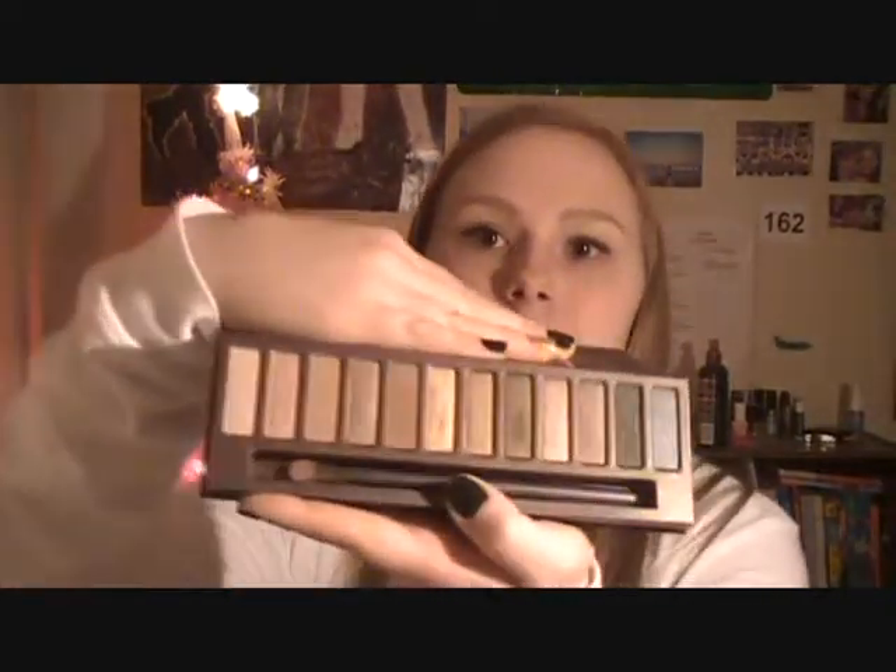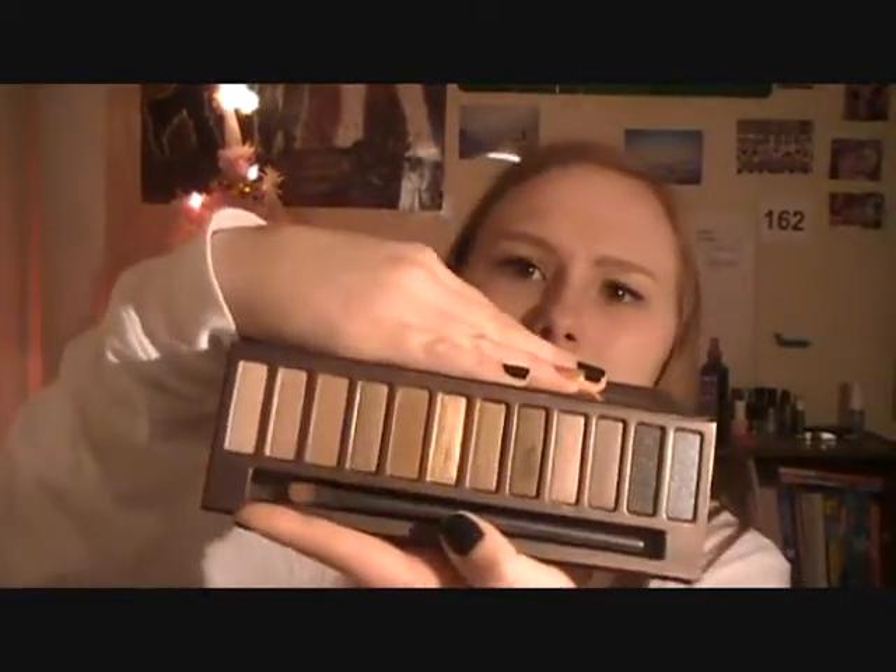This is the Naked Palette by Urban Decay. If you haven't gotten it already, go to Sephora and get it. Obviously, almost everyone and their mothers has this palette, but it is wonderful. And I just got it for my Secret Santa yesterday. It's so wonderful. It literally took me forever to do my makeup this morning, because I just looked at it and was like, where do I even start? There are so many pretty colors — I don't even know which ones to pick. This is really, really awesome.